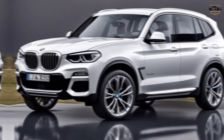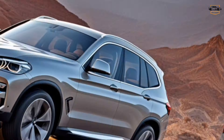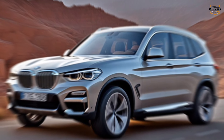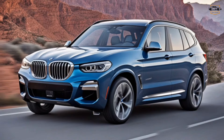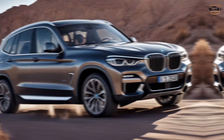Let's start with the exterior. While staying true to the classic X3 silhouette, the design has been sharpened for a more athletic look. Expect a sleeker profile with improved aerodynamics, thanks to a lower drag coefficient. We're also seeing new design elements like sharper headlights and a more prominent grille.